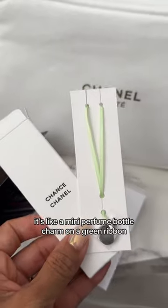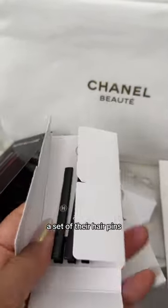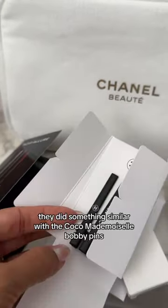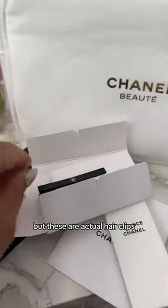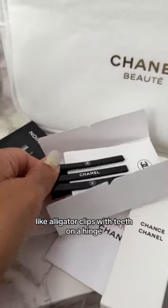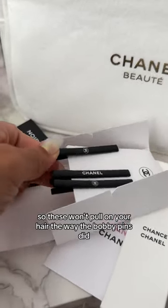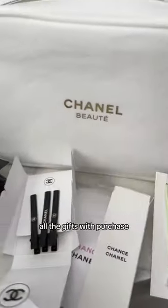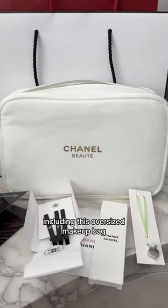There's also a set of their hair pins, and these are cuter than expected. They did something similar with the Coco Mademoiselle bobby pins, but these are actual hair clips — alligator clips with teeth on a hinge — so they won't pull at your hair the way the bobby pins did. Those are all the gifts with purchase, including the oversized makeup bag.